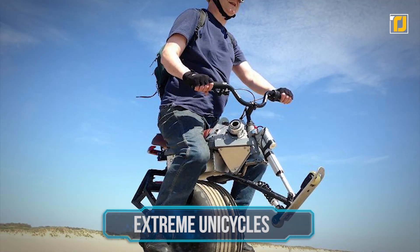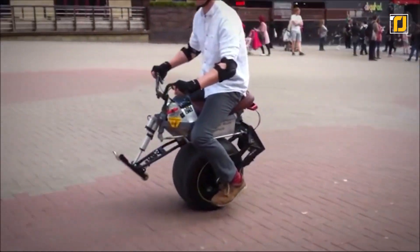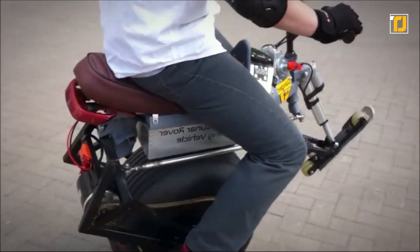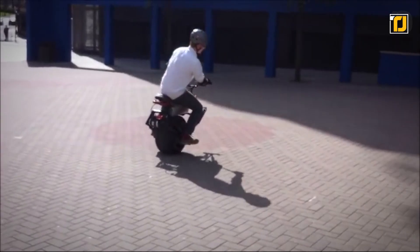Number 10: Extreme Unicycles. We're not in the circus — these vehicles are truly the stuff of legends. These incredible self-balancing electric unicycles from British engineer John Dingley include a bagpipe playing robot and an electric beach luge.